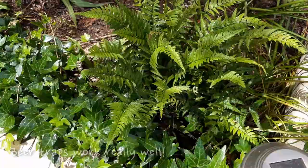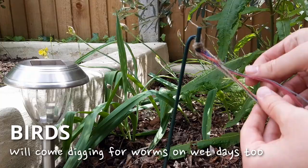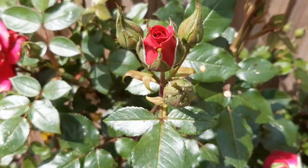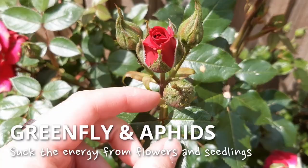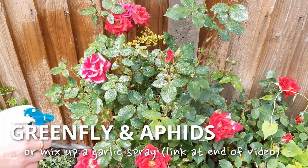Birds will be having a dig around on wet days too, trying to find the worms coming up to the surface. Try putting up something that moves in the wind which will scare them away, at least for a while. Aphids are out in full force too. Hose them off your plants with a jet of water or mix yourself up a garlic spray which will kill them off quickly. Do try to stay on top of this as they'll quickly suck the life out of your seedlings if given the chance.